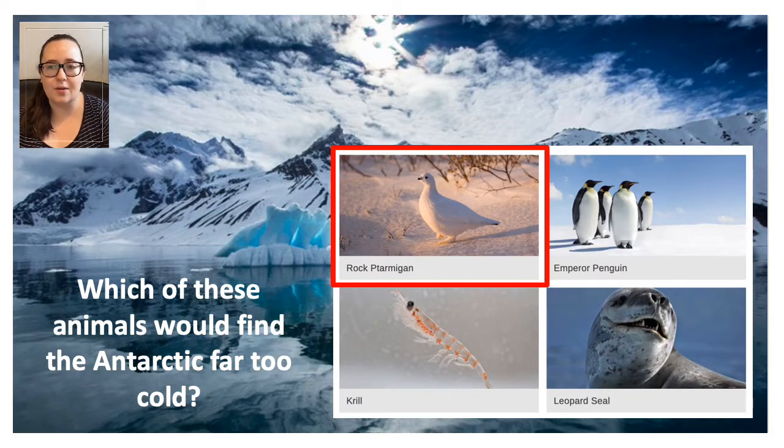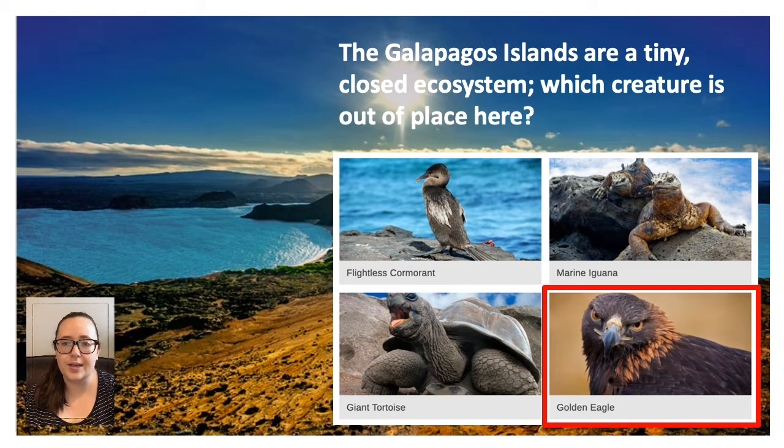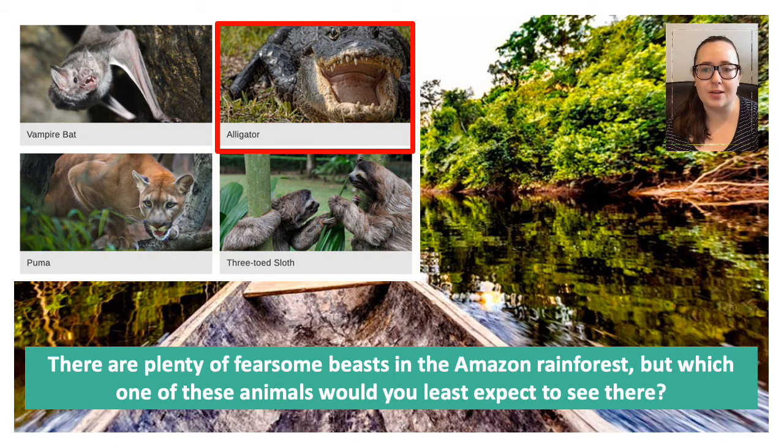The next odd one out was the rock ptarmigan. Don't be fooled by its feathered feet — it wouldn't be at home in the Antarctic. It can be found in Canada, Greenland or even in Scotland, but not at the South Pole. The golden eagle is not found in the Galapagos Islands — there are so many strange and wonderful creatures there, but that one is not among them. And this one might catch you out — it was actually alligators. While there are lots of crocodiles in the rainforest, alligators are only found in two places on Earth: the South of the US and in China.